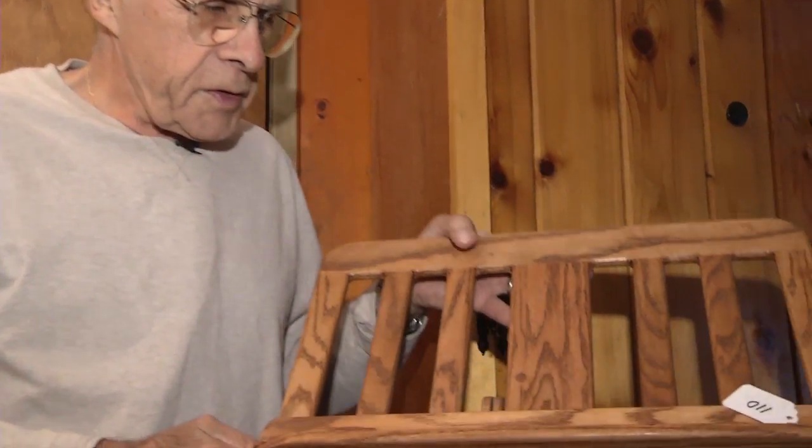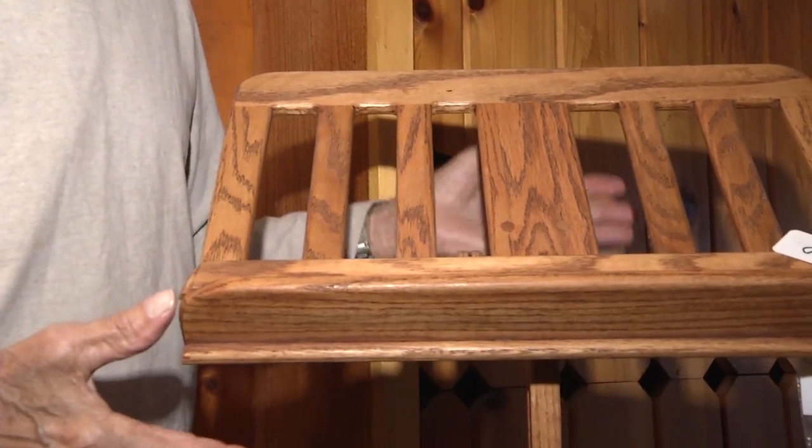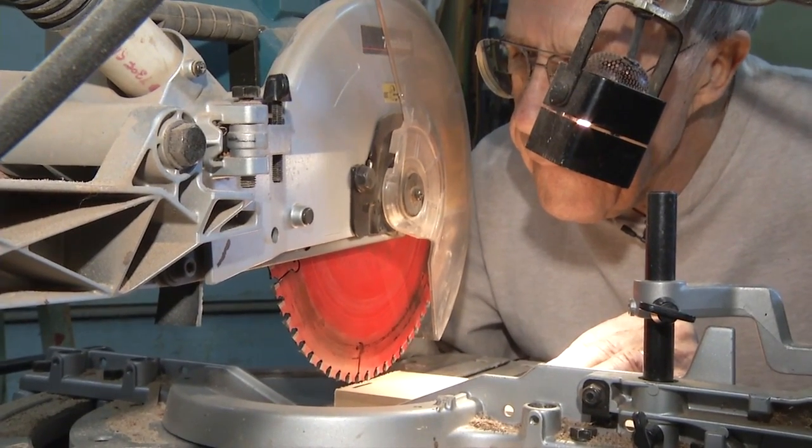Many people in the Okanagan have come to know Erwin for his handiwork, but what they may not know is that Erwin makes all these things with power tools, although he is almost completely blind.